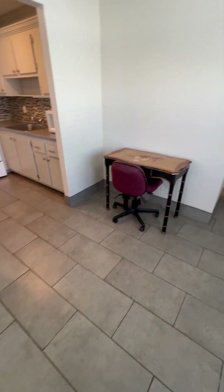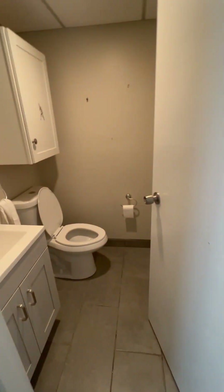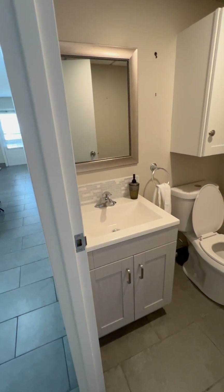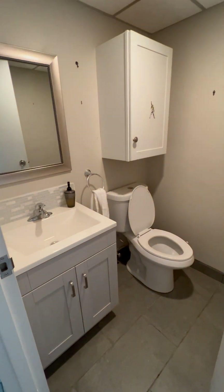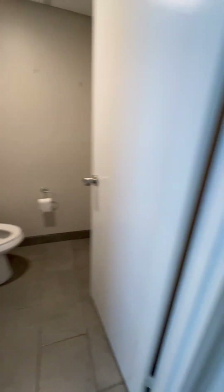And there is, as I said, a half-bathroom here. On the right, a little coat closet, but here on the left is the half-bath. So this is where your guests would be. You have a nice little vanity here and toilet — that's all been updated.